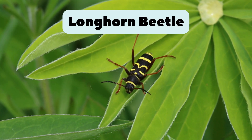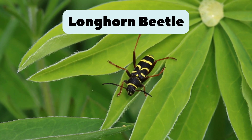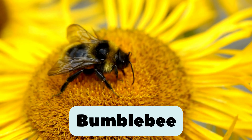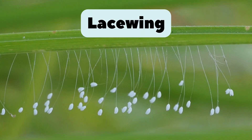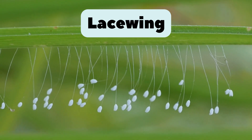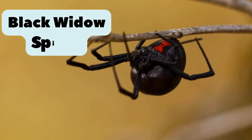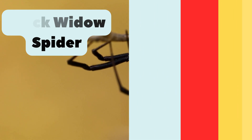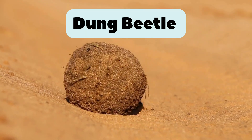36. Longhorn beetle. Has very long antennae. Loves trees and woods. 37. Bumblebee. Big and fuzzy bee. Loves flowers and makes buzzing sounds. 38. Lacewing. Tiny green insect with clear lace-like wings. Eats plant pests. 39. Black widow spider. Has a red hourglass mark. One of the most famous spiders. 40. Dung beetle. Rolls balls of animal poop. Nature's best cleaner.